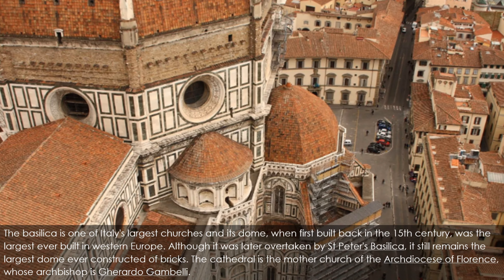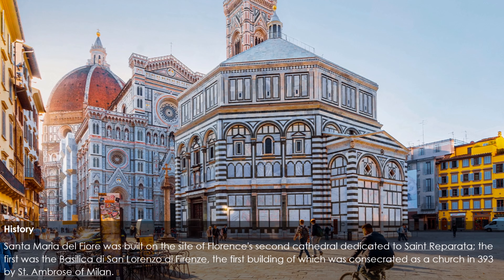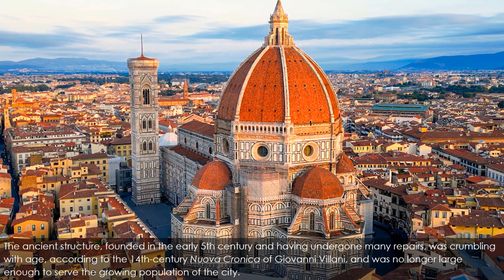It still remains the largest dome ever constructed of bricks. The cathedral is the mother church of the Archdiocese of Florence. Santa Maria del Fiore was built on the site of Florence's second cathedral, dedicated to Saint Reparata. The first was the Basilica di San Lorenzo di Firenze, the first building of which was consecrated as a church in 393 by Saint Ambrose of Milan. The ancient structure, founded in the early 5th century and having undergone many repairs, was crumbling with age.